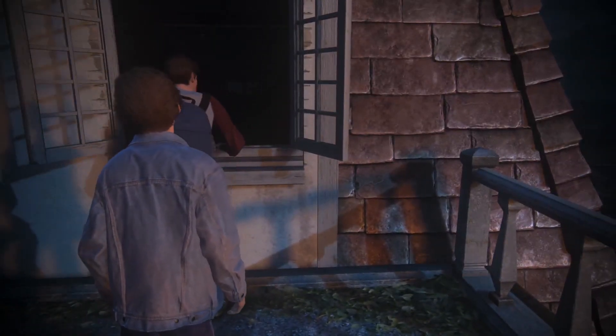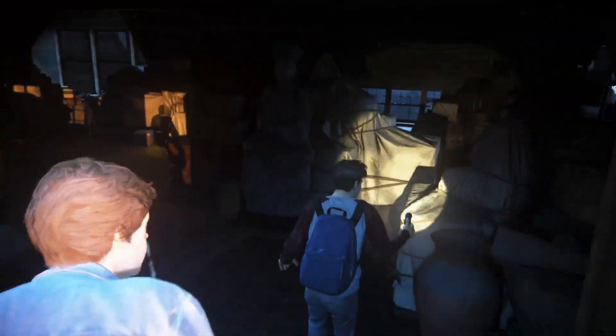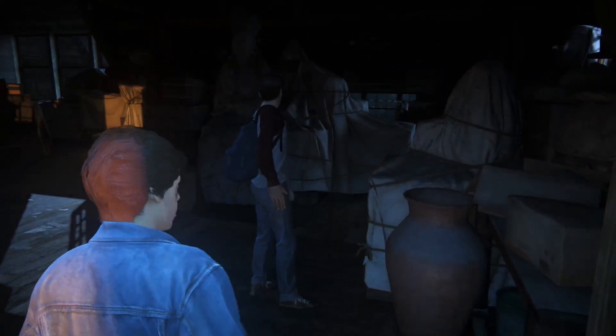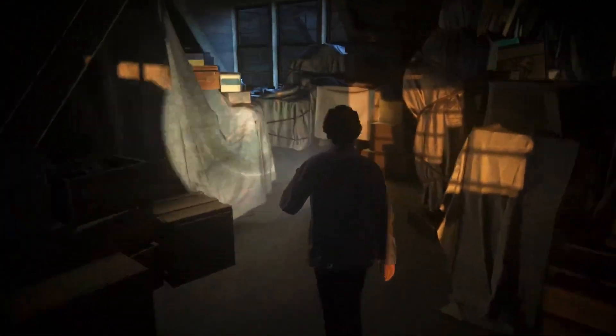Come on, Nathan. Whoa. Spooky. Here, I brought a spare. So, are we looking for any particular room? Just keep an eye out for any books, journals, and any kind of research papers.